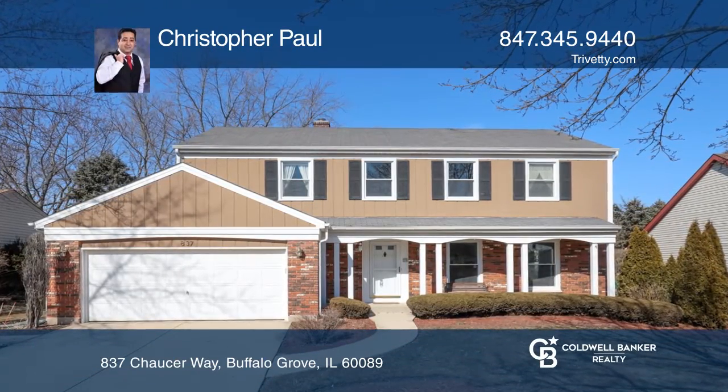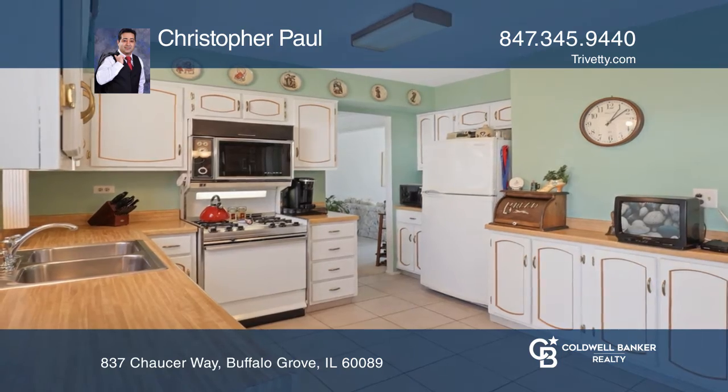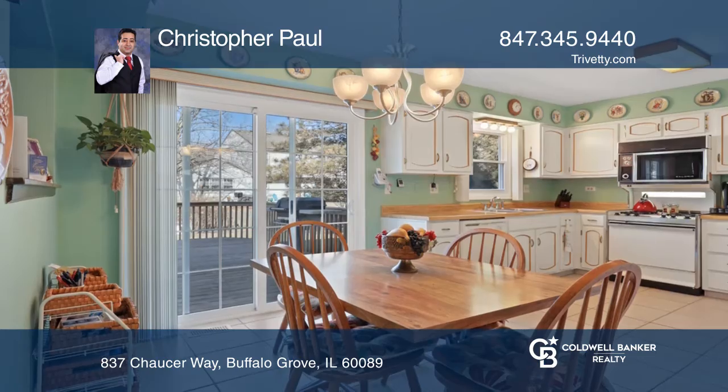Move-in ready and beautifully maintained home in the Stevenson High School District. Enjoy an open kitchen with plenty of cabinetry, solid surface counters and matching appliances.